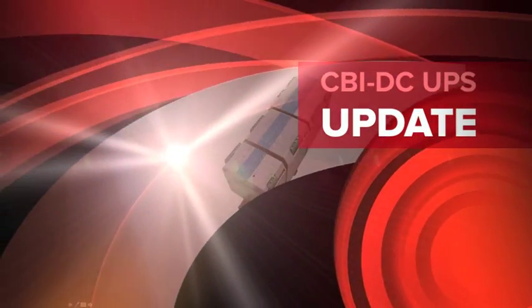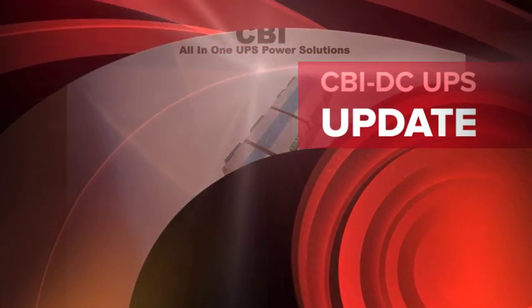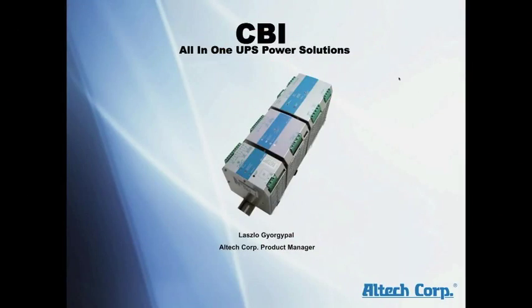CBI all-in-one UPS power solutions. This is Laszlo George Paul, product manager for power solutions at Altec Corporation.